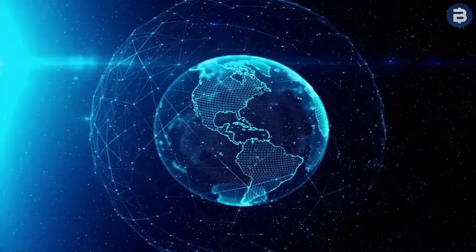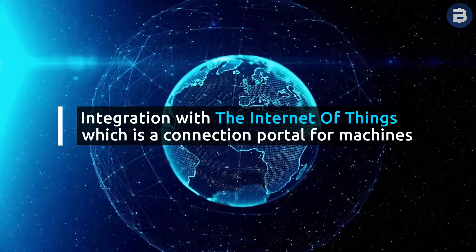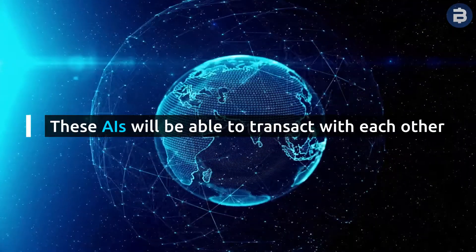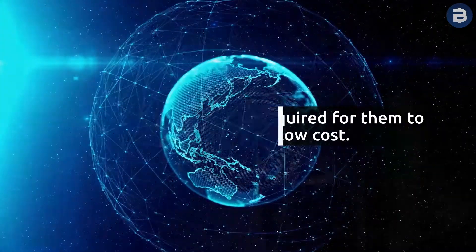This will be particularly useful in the future for integration with the Internet of Things, which is a connection portal for machines. These AIs will be able to transact with each other, and micropayments will be required for them to operate efficiently and at a low cost.